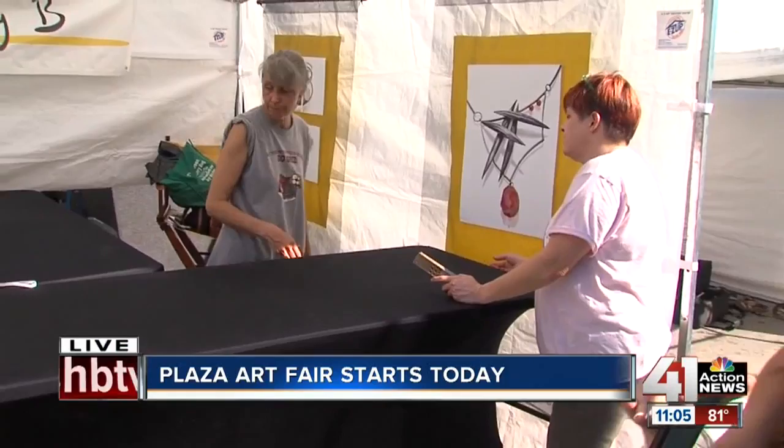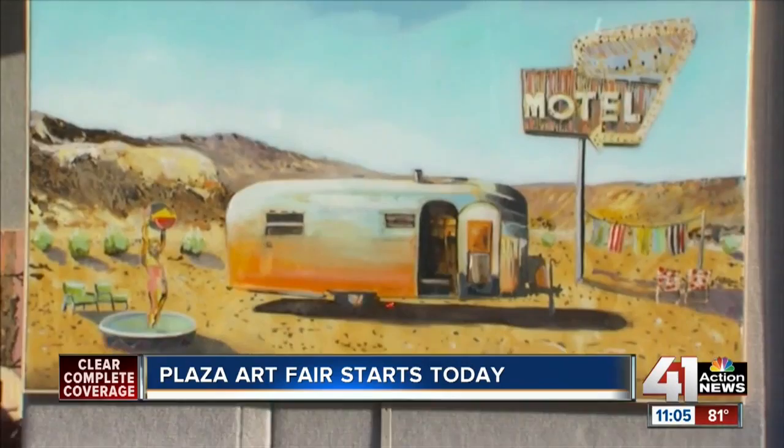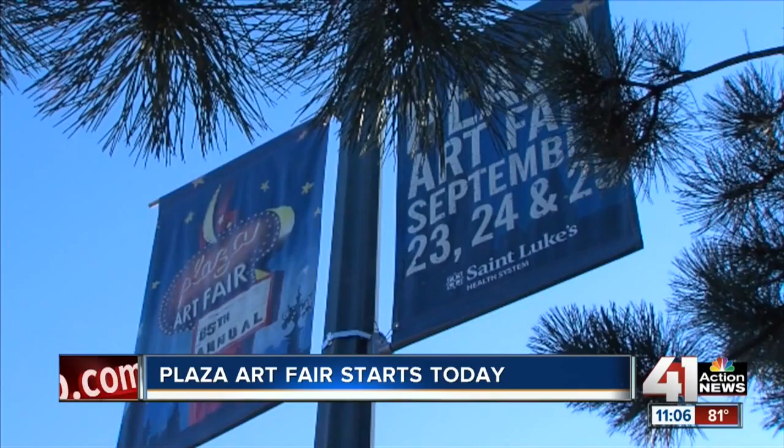If you would have asked Seth Smith a few years ago if he would have gotten that honor, he would have told you you were nuts. It's kind of a whirlwind, really, having a painting I made kind of all over the city. That's how Seth Smith feels every time he looks up at the little banners flying in the Country Club Plaza.